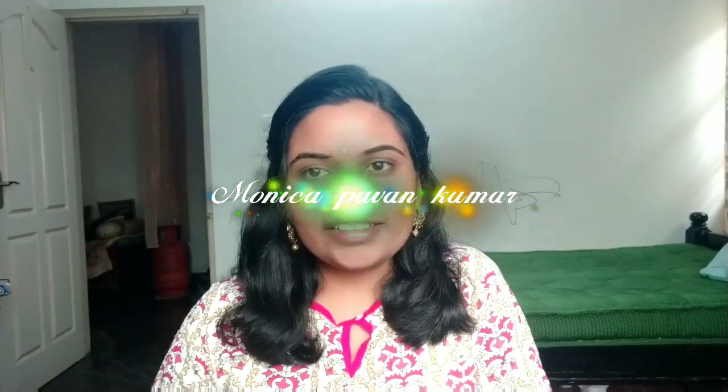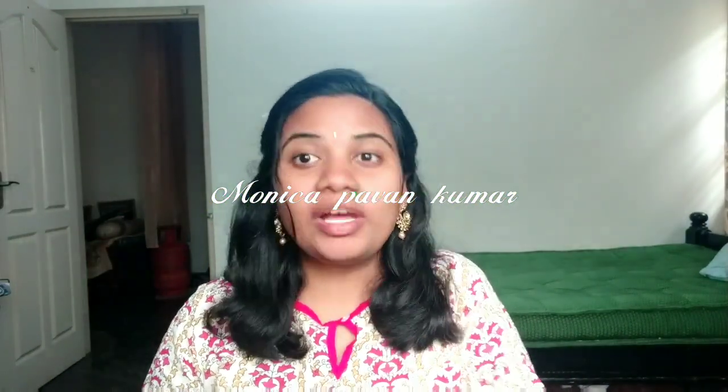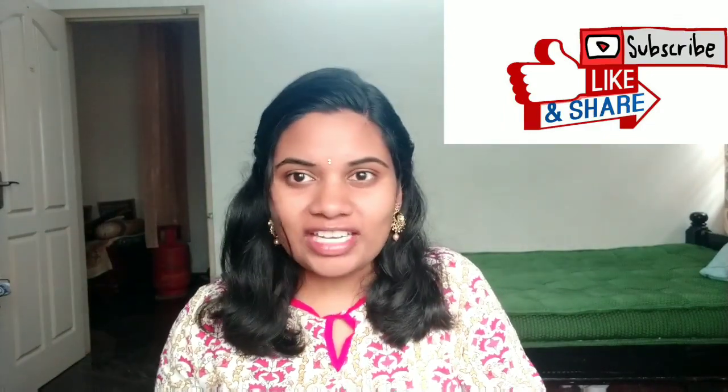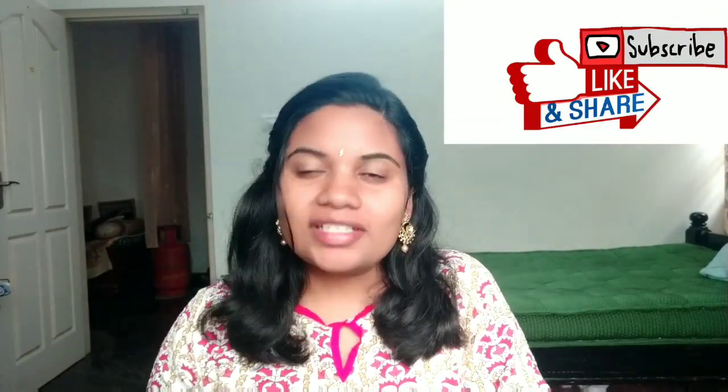Hi guys, welcome back to my channel. I am Monica Matruns and Monica Parvan Kumar. Today we will use this video. Generally we recommend using makeup. If you like the video, subscribe, hit the bell, like, and press via social media for notifications. So don't forget to be in this video.